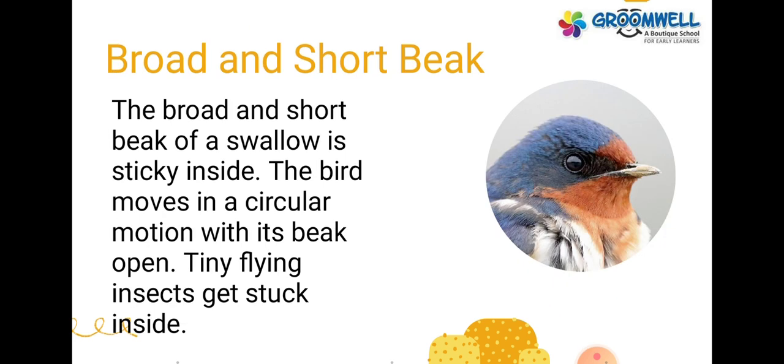Broad and short beak. The broad and short beak of a swallow is sticky inside. The bird moves in a circular motion with its beak open, and tiny flying insects get stuck inside.